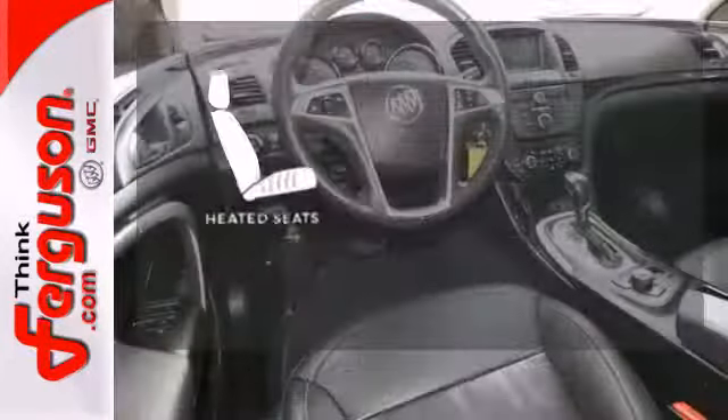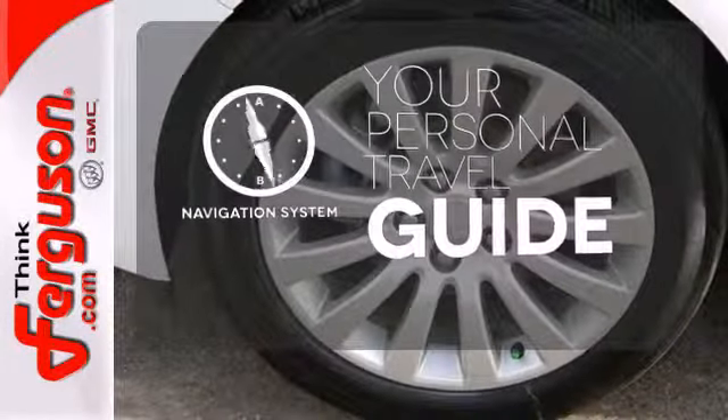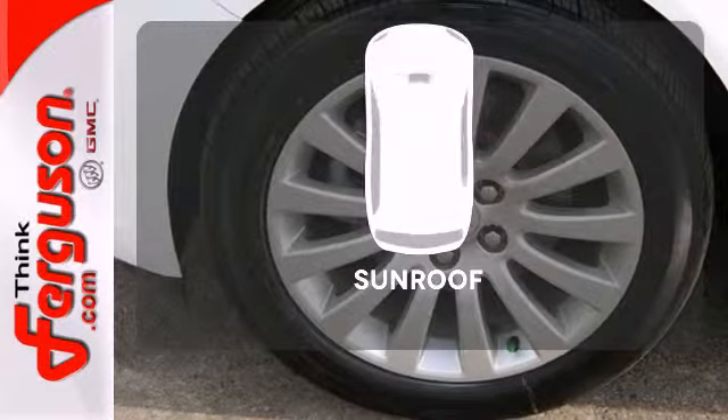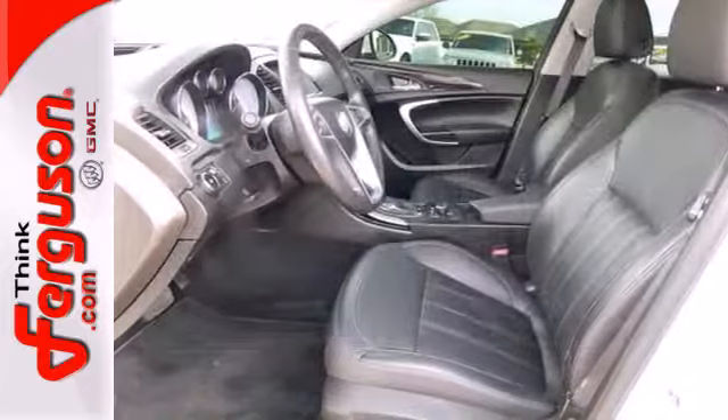The heated seats keep you comfortable no matter how cold it is. It comes with a navigation system to easily guide you to your destination. Get your daily vitamin D by opening up the sunroof. With its turbocharged performance,